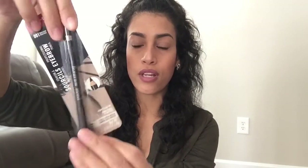Next is an eyebrow pencil — I need a new eyebrow product so I decided to try this one by Rimmel in Dark Brown. It's a pencil and it has a brush on one end to brush your eyebrows. I want to see if this works well because I always have a hard time finding a good eyebrow pencil.